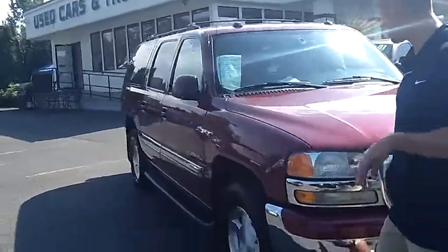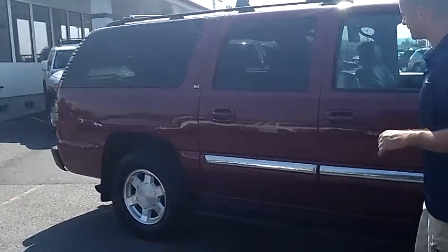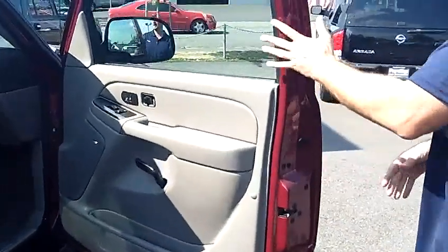As you walk around the Yukon XL here, please take notice of the condition of the exterior. The paint and the body itself are in excellent condition. It is the SLT AutoRide, fully loaded. Take a look inside here with me.